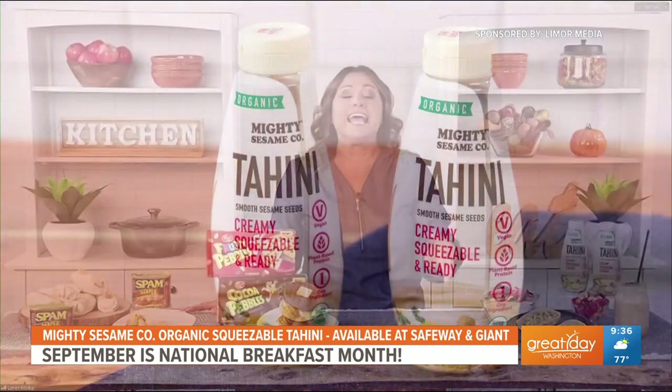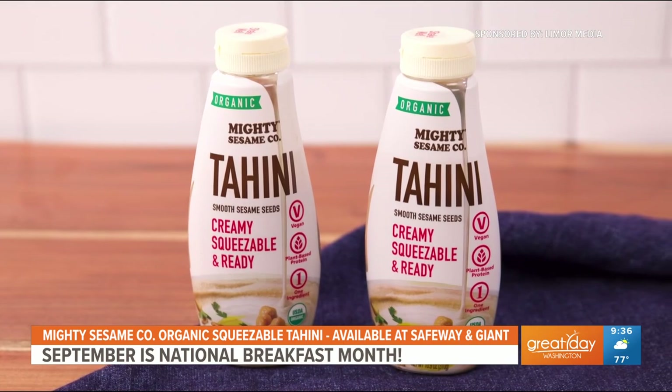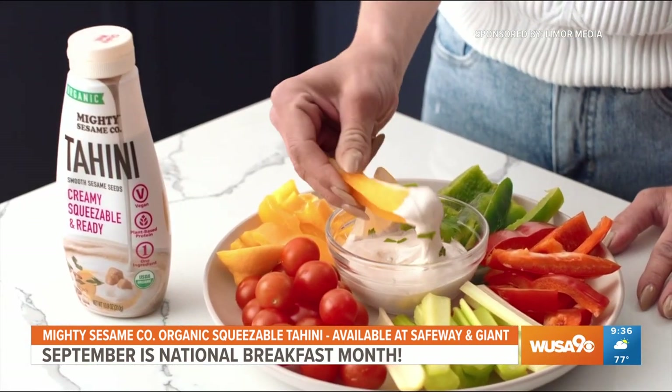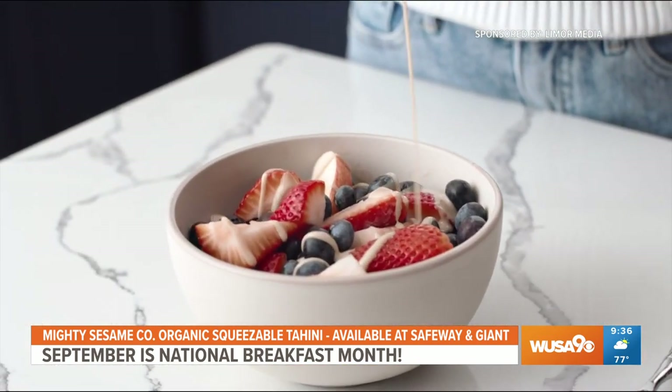Such an important meal — what is an easy way to get a little bit more protein in our breakfast? For breakfast we want to make sure that we're fueling ourselves for the day, and Mighty Sesame Organic Tahini is the perfect way to squeeze more protein and flavor into your breakfast. It's made with only one single superfood ingredient — organic sesame seeds — and it adds a creamy, nutty flavor to your favorite dishes. It has eight grams of protein per serving, so it really elevates your meals leaving you satisfied and nourished.